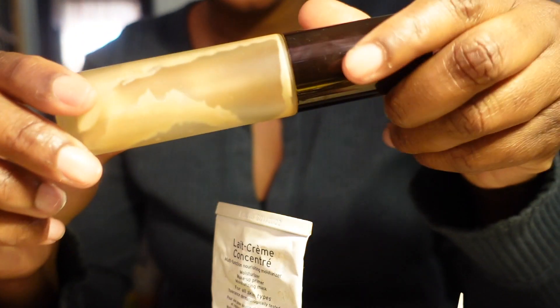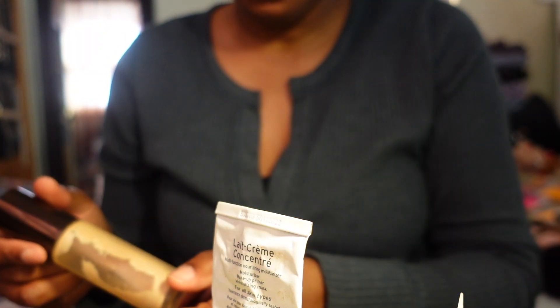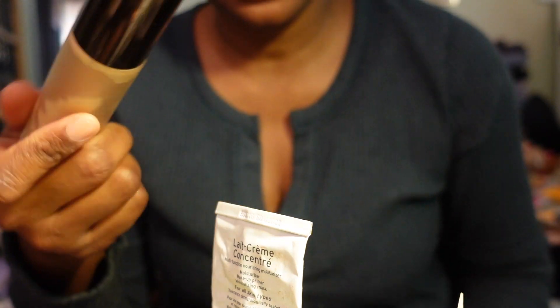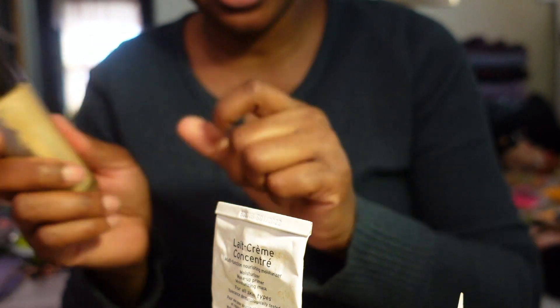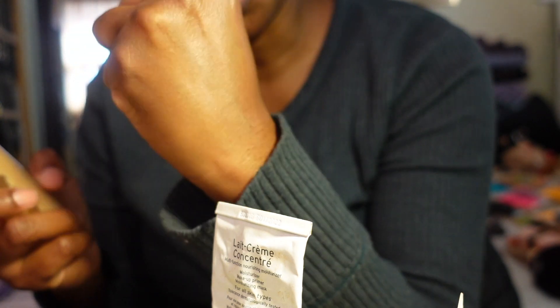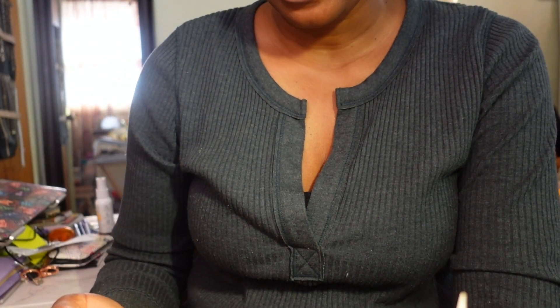The next primer I've had for a while - it's almost empty - this is the Becca Backlight Priming Filter Base. It might be time for it to go. I put a little on the back of my hand and I think I'm going to keep it and use the rest, because I really did like this primer. It gives a little bit of a shine or glow to the skin, so I'm keeping it.